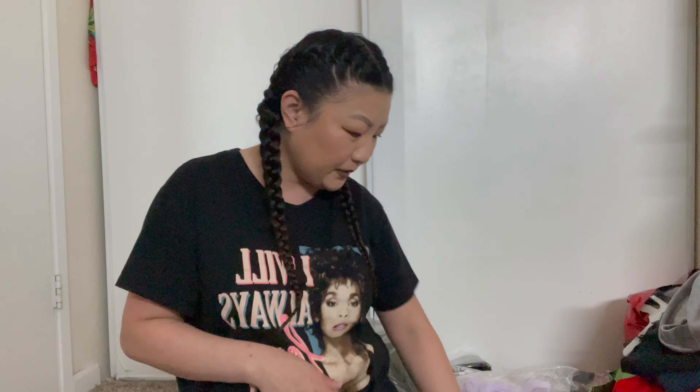The second bag I opened up — it's everywhere — so I'm just gonna take it out and show you guys. It's just a lot of the same thing so I'm not gonna show you guys every single one.